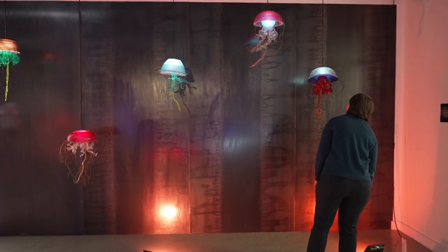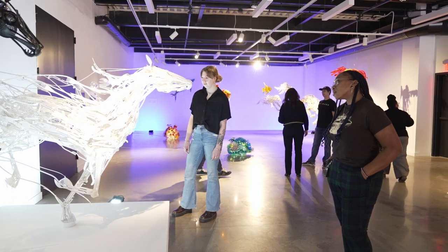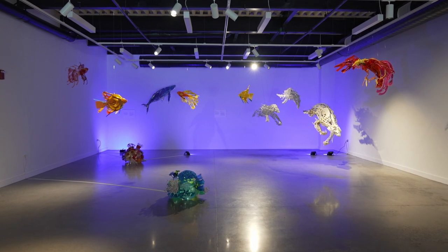I feel like sustainability is something we should really push, and seeing that plastic can be remade into beautiful stuff is incredible. As many people say, one man's trash is another man's treasure — and there's treasure all around us right now. Everyday items can be shown with such beauty and artistic value, and that's what makes this exhibit one of the best, in my opinion.